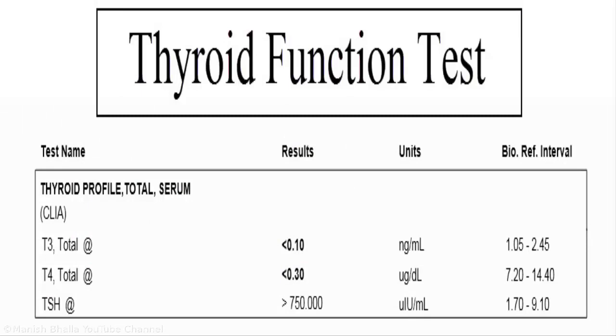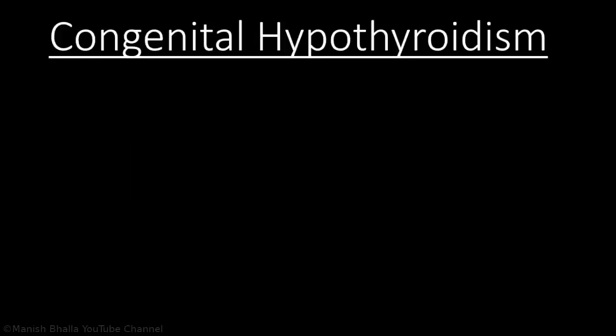To evaluate further, thyroid function test was ordered, which showed low T4 and high TSH. Based on presenting complaints, examination findings, and thyroid function test, a diagnosis of congenital hypothyroidism is made.